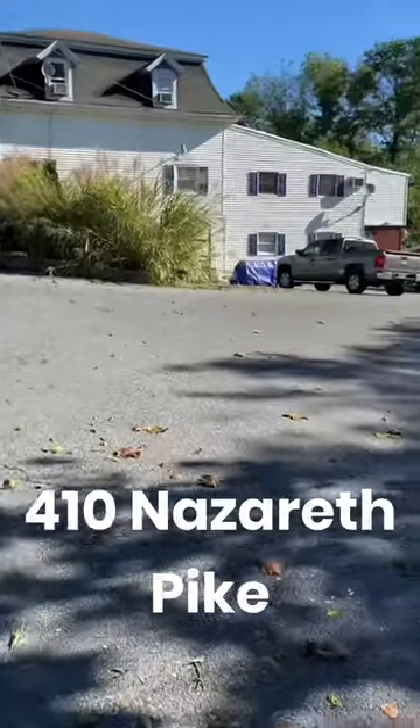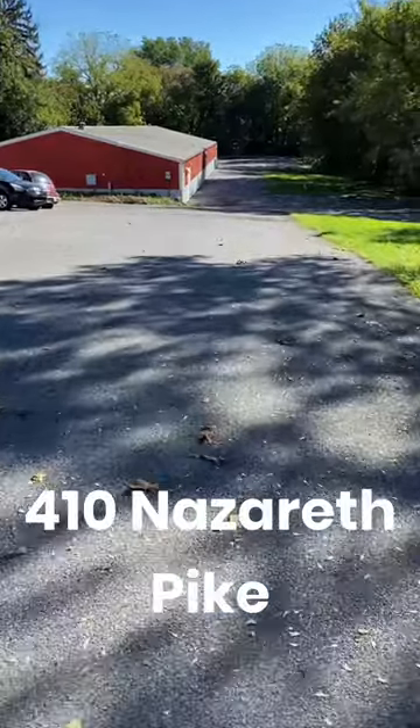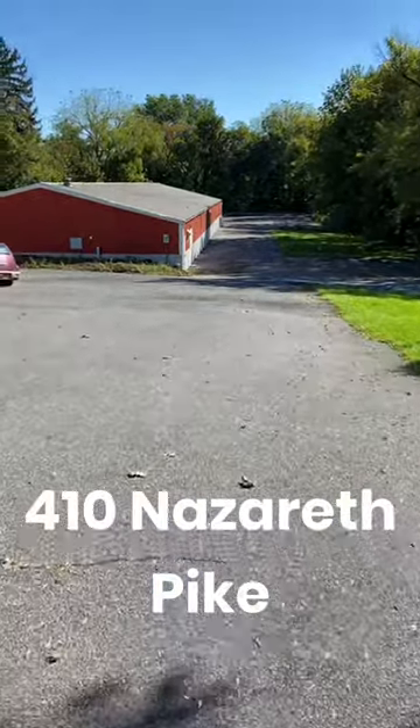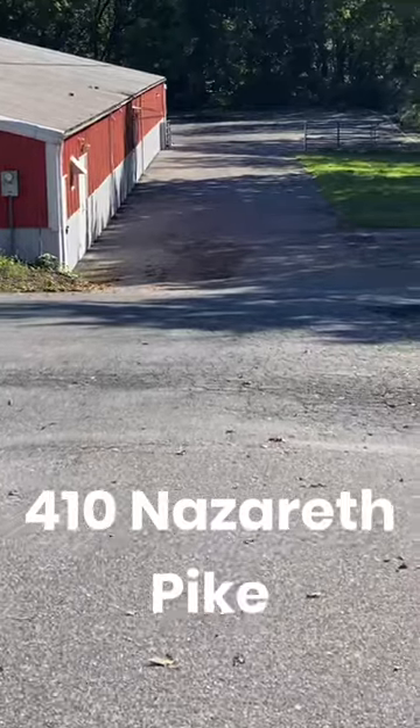What's up guys, I want to kind of show you where you're going — 410 Nazareth Pike. Pulling down through the driveway here. The big orange building, red building right here, is where the gym is at.